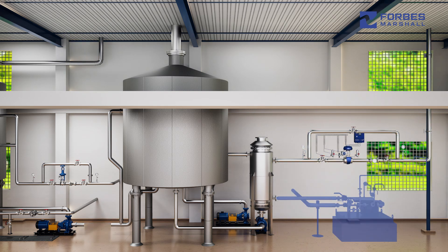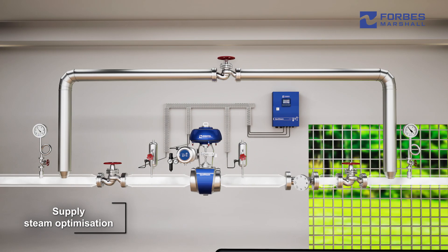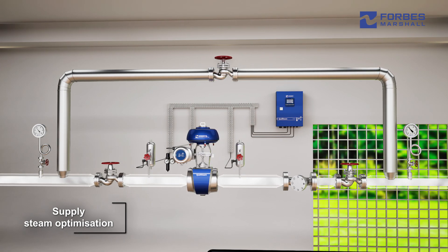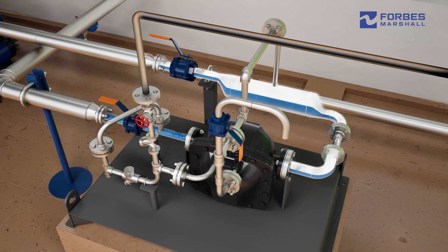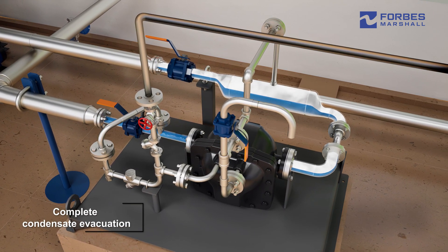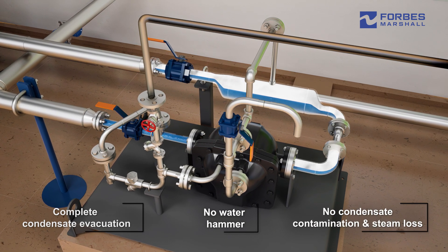The holistic solution from Forbes Marshall encompasses supply steam optimization comprising pressure reduction and precise temperature control, with built-in steam indication, complete condensate evacuation through the steam operated pumping trap, eliminating water hammer, condensate contamination, and steam loss.